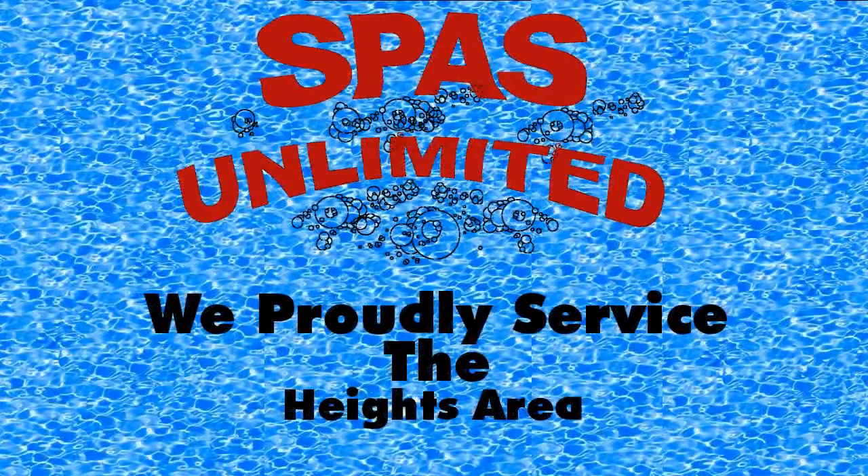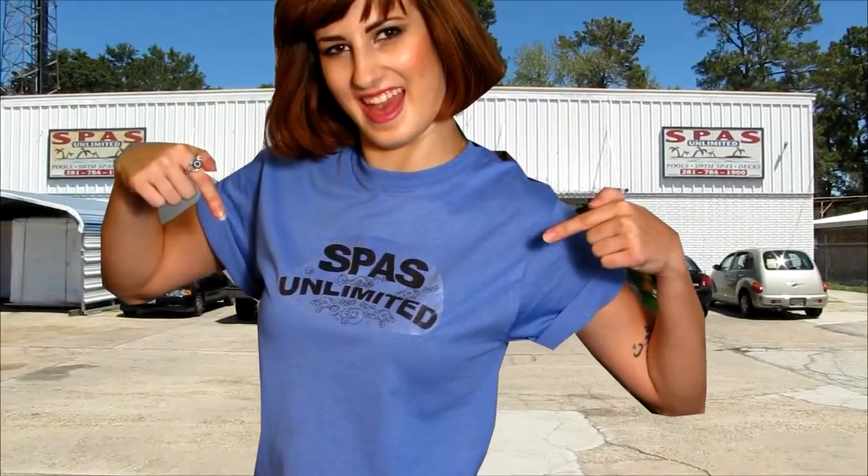Our featured client today is Spas Unlimited. With over 30 years in the business, you know they're experts — experts at sales, service, and parts.